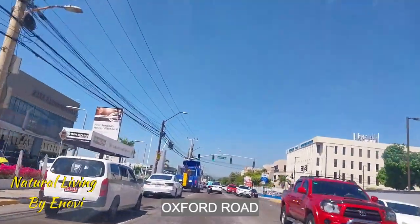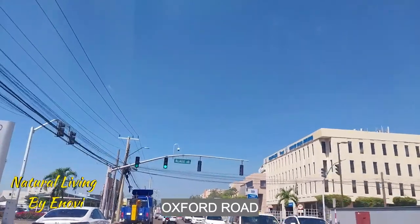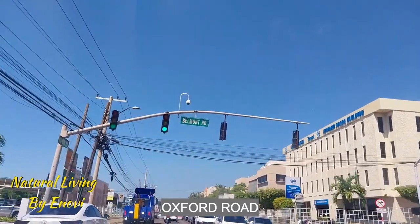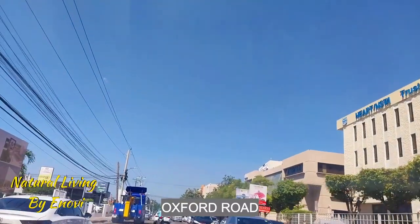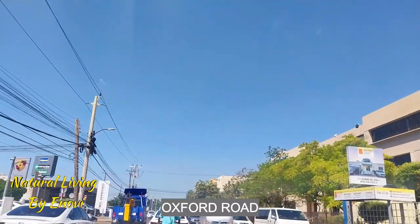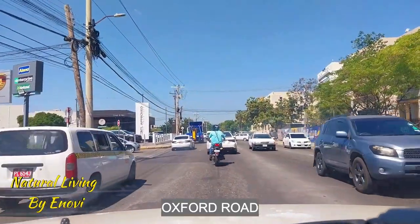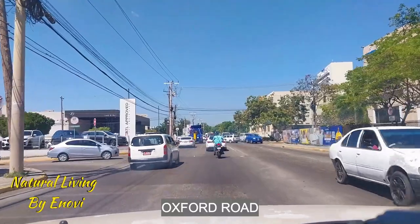This road is very rough because they were doing some construction on the right, so the road is really messed up and my camera is a bit off. Let me fix it. Wow, that was a really rough patch of road. I'll get to fix it. Okay, here we go again. Sorry about that.